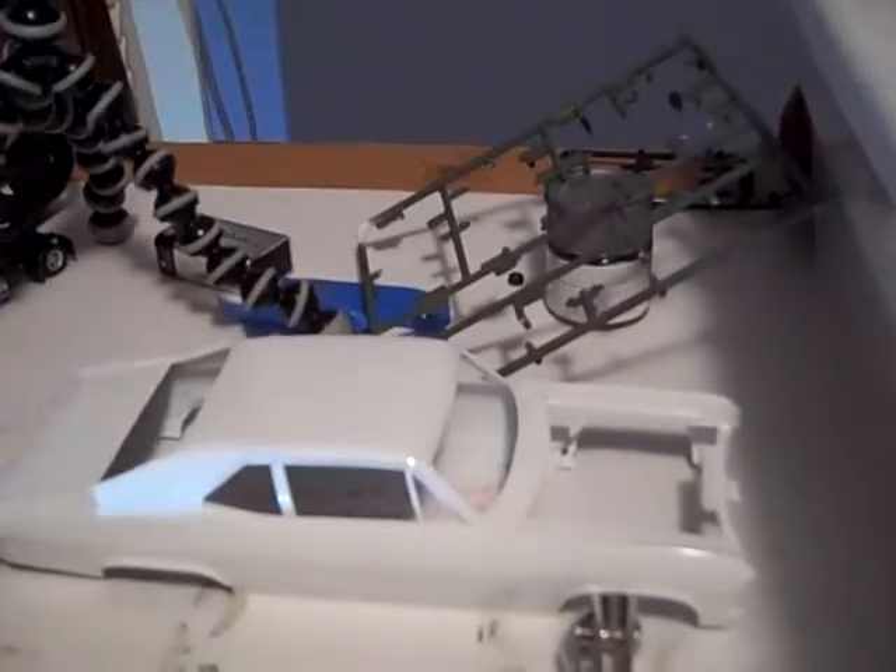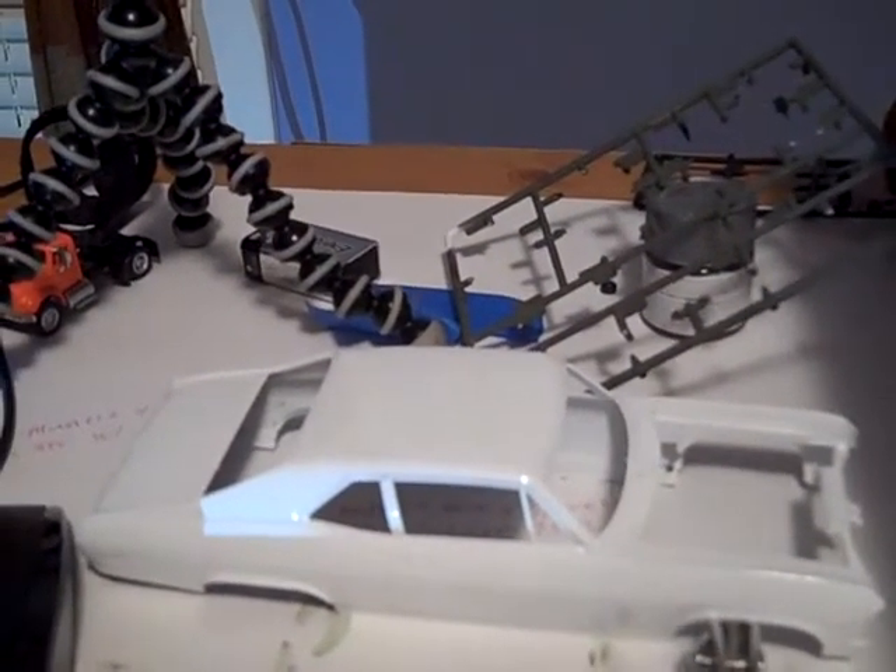Good evening YouTubers, this is Fast Freddy 747 coming to you from my living room. I want to give a big shout out to the YouTube community. Sorry I haven't been on — been very busy, a couple things came up. I apologize if I didn't return your comments or subscribe to your channel, and I want to give a big apology for that.